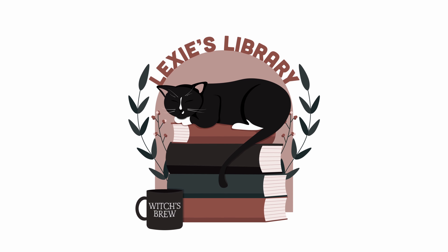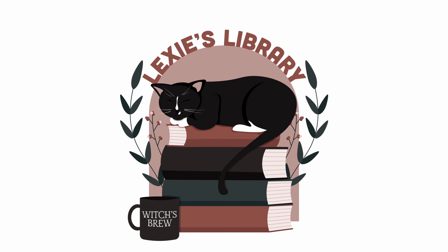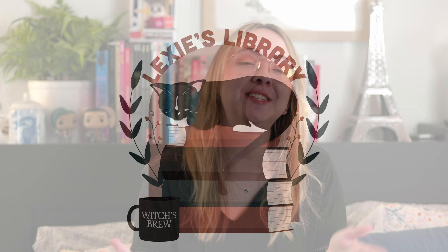Hello everyone! It is officially September, which means it is now the best time of the year for reading. We're going to be transitioning into the fall aesthetics, vibes, spooky stuff — my favorite types of books basically.